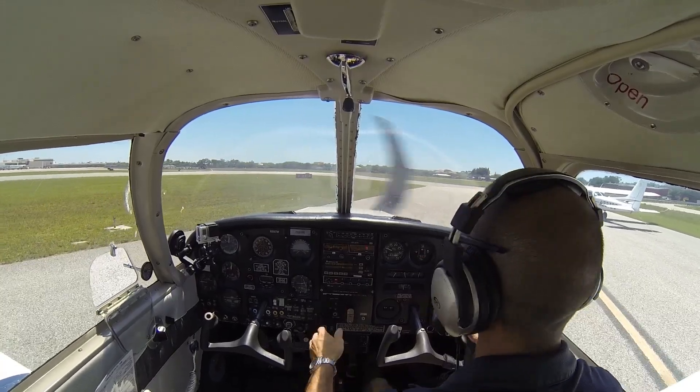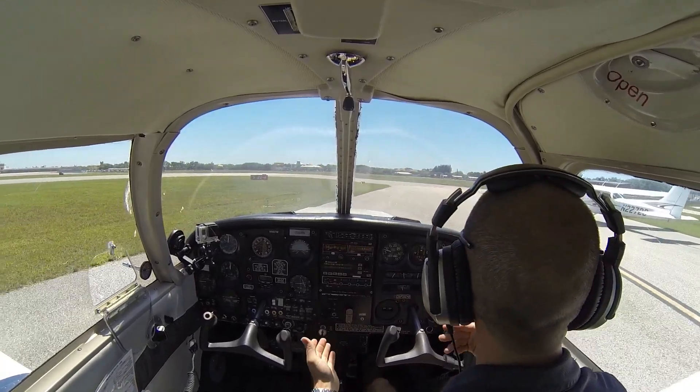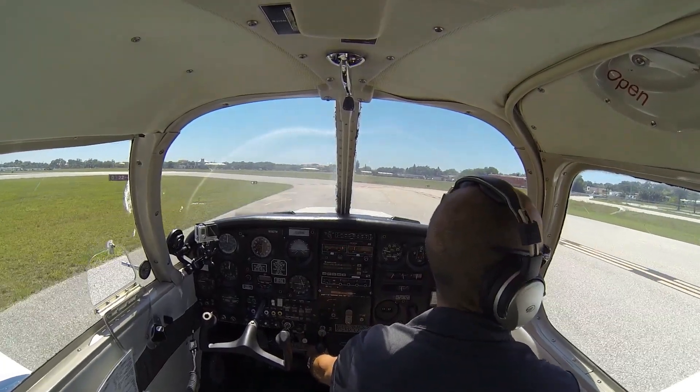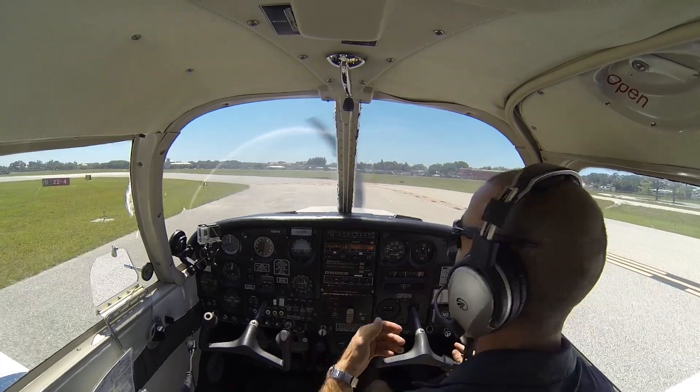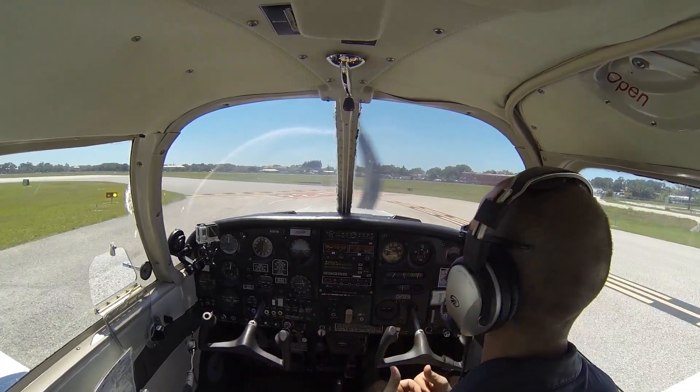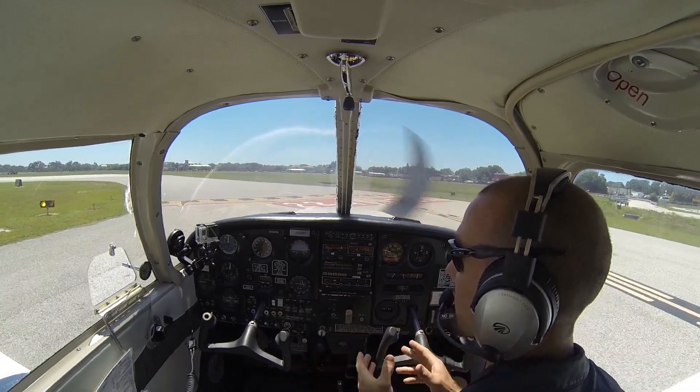We're going to squeeze by this Skyhawk — he's a high wing, we're a low wing, so our wings can go underneath each other. We want to be very careful doing this: hand on the brake, ready to stop if needed. We're clear. We're going to line up and wait — runway 4 is our clearance. Taxi out, line up and wait. Remember, you're lining up and waiting for a takeoff clearance — you are not cleared to take off.